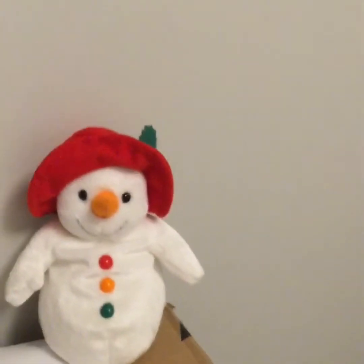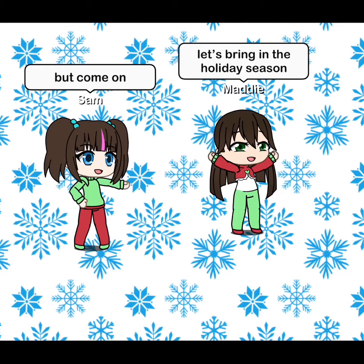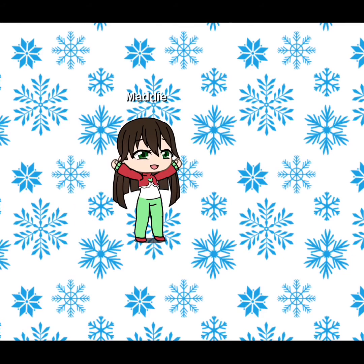We have this little Beanie Baby by Ty — it's so cute! Thank you guys so so much for watching, and I hope you have a fantastic Christmas and a super great New Year. I'll see you next time!